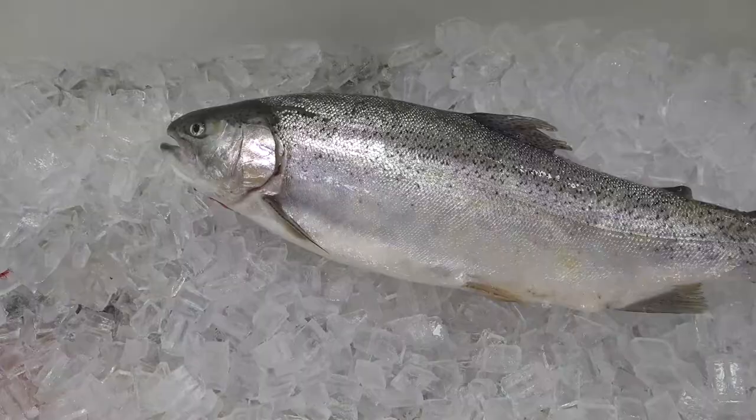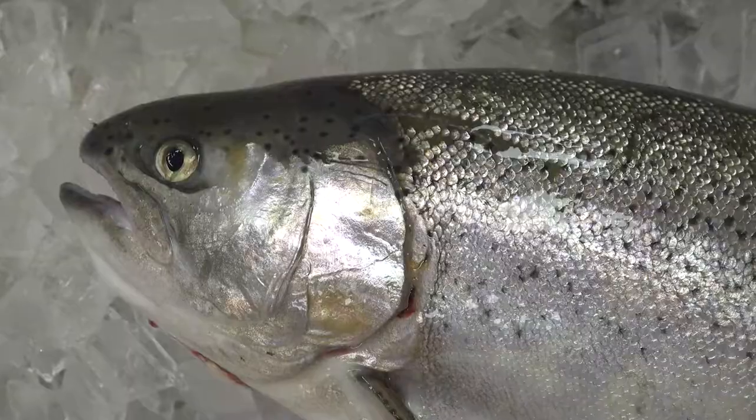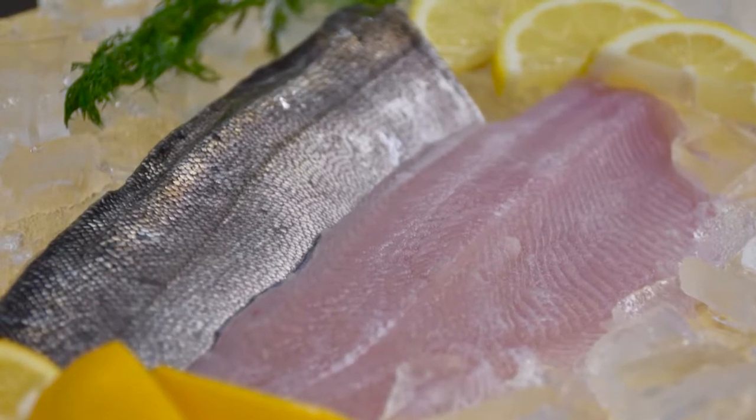My favorite thing about rainbow trout is: one, they're beautiful fish — they have a lot of appeal. They are already accepted in the marketplace. They're a mild flavored fish and they lend themselves well to many recipes.